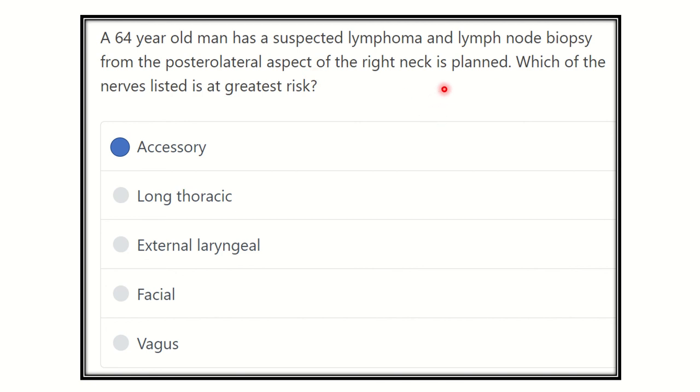The accessory nerve lies in the posterolateral aspect of the right neck and may be injured during this procedure. It is very important because it supplies the sternocleidomastoid muscle anteriorly and the trapezius muscle posteriorly. The accessory nerve is cranial nerve 11; it arises partly from the brain and partly from the spinal cord, and leaves the cranial cavity through the jugular foramen along with cranial nerve 9 (glossopharyngeal), cranial nerve 10 (vagus), and the internal jugular vein.